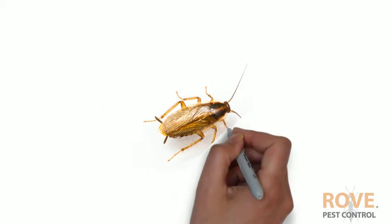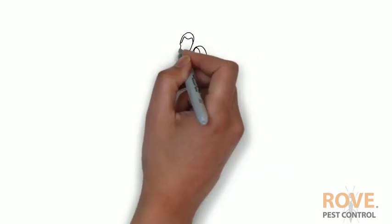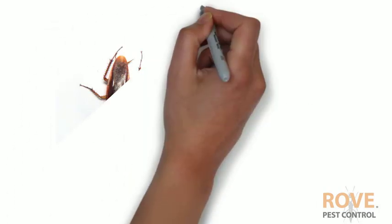Roaches. They aren't a friendly sight, but a well-known sight. But what do the baby roaches look like? Baby humans look more or less like adult humans, just smaller. Baby unicorns look like mini-adult unicorns, but what about roaches?